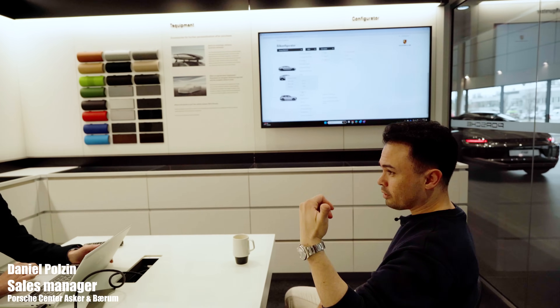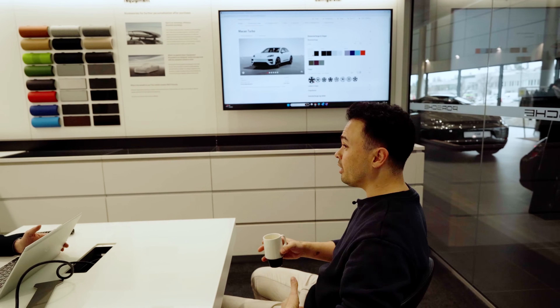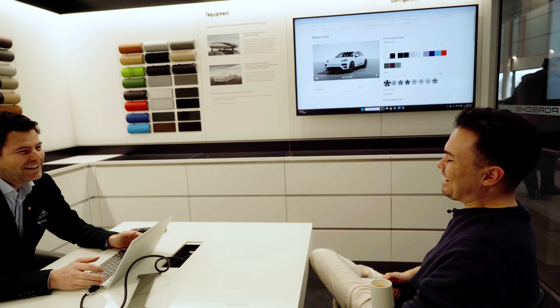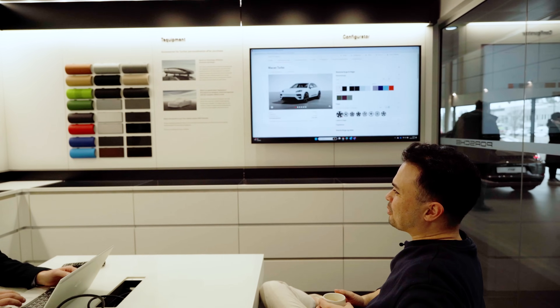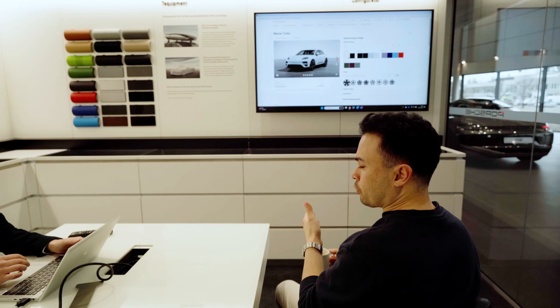This is Daniel, the sales manager here. The Taycan Sport Turismo Turbo we were driving is for sale — I'll put his contact information in the description below. They have a really huge selection of cars. The Sport Turismo in Crayon is something I'm really lusting for, but let's spec a Macan Turbo. A Macan Turbo is only a little bit slower than the Taycan Sport Turismo of the last generation.